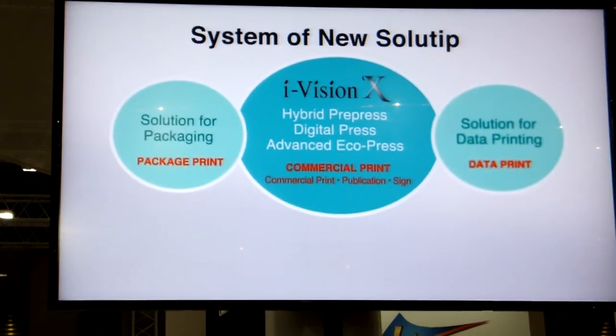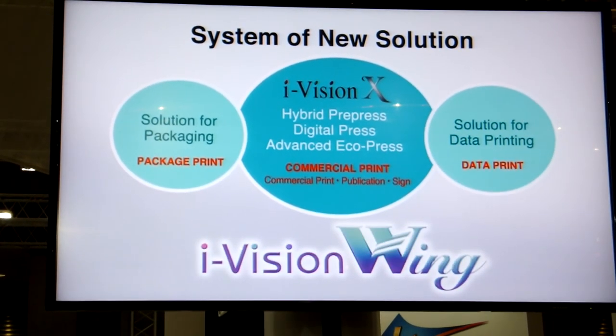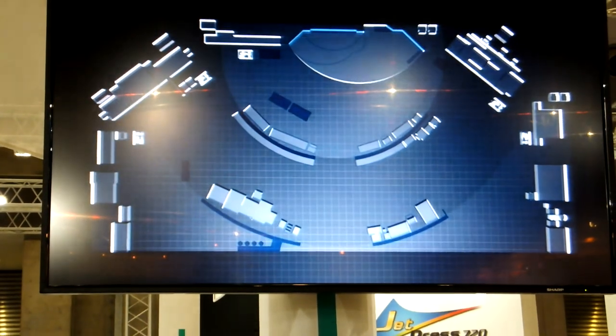iVision Wing features two editions: the new package solution and data printing solution. Further details regarding each solution and new products can be found in their respective corners.